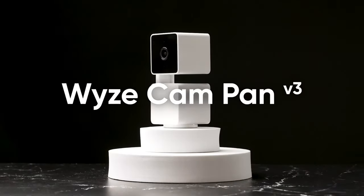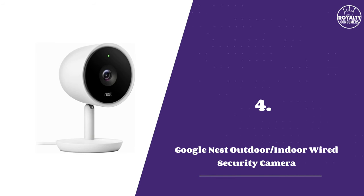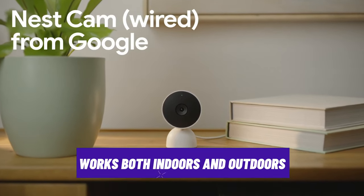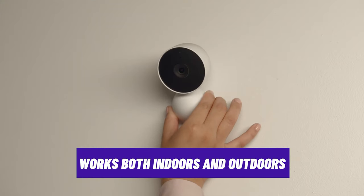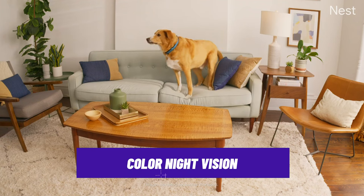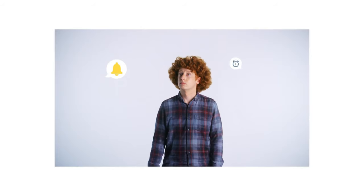With all these features at an affordable price, this is definitely a great choice. Number 4: Google Nest Wired Security Camera. This Google camera is a great option for both indoors and outdoors. It can record 1080p video with HDR and color night vision, has a built-in speaker and microphone, and supports cloud and local storage options.